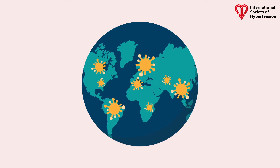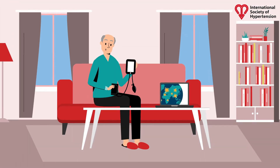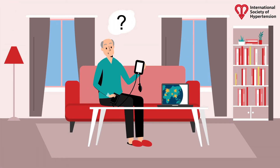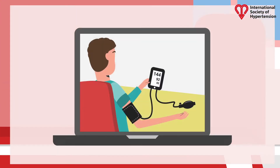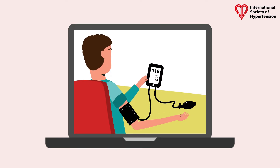Due to recent events, healthcare has shifted rapidly online. Many were unprepared for how to manage hypertension virtually. However, virtual care represents an opportunity to advance overall care and hypertension education.